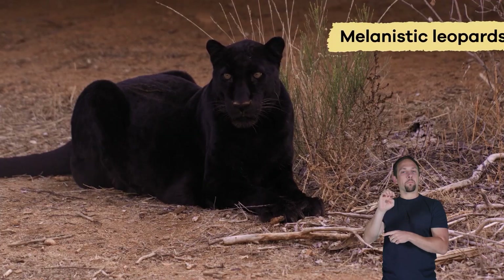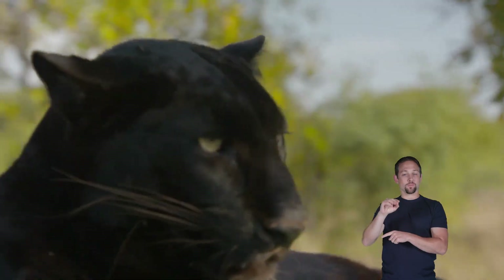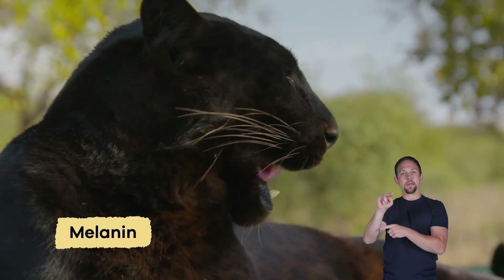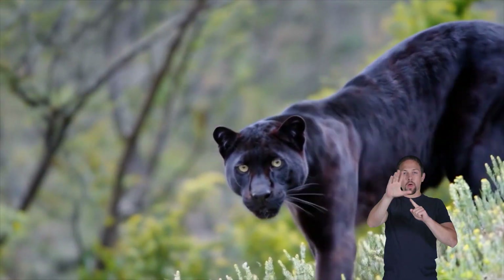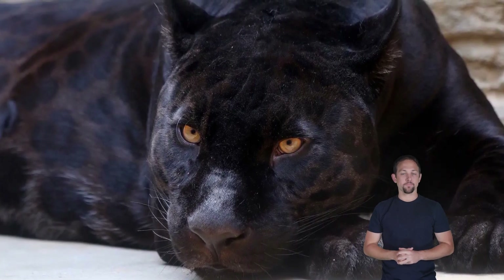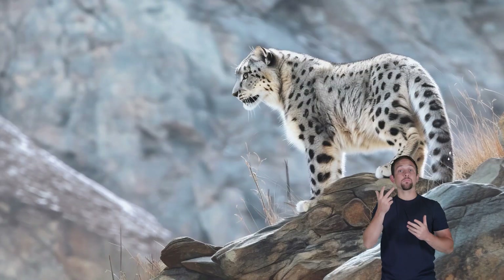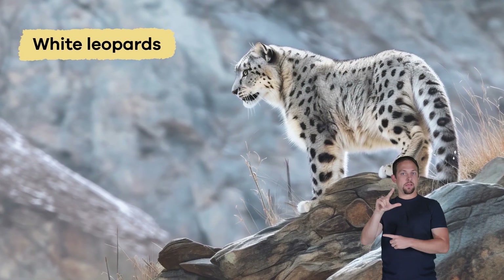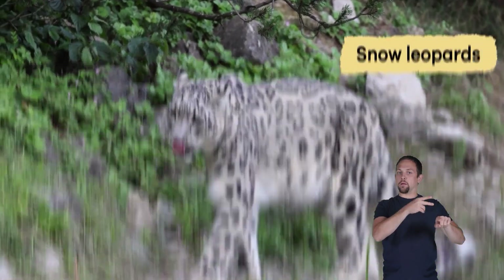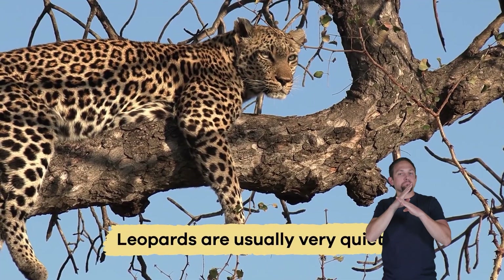Leopards usually have golden fur with black rosettes, but did you know some leopards are completely black? These are called melanistic leopards, sometimes called black panthers. Melanism is a change in skin color caused by extra pigment called melanin. Even though their fur looks all black, you can still see the rosettes if the light hits just right. Their darker color helps them hide even better in thick forests. Even more rare are white leopards that don't have enough pigment, which are different from snow leopards.